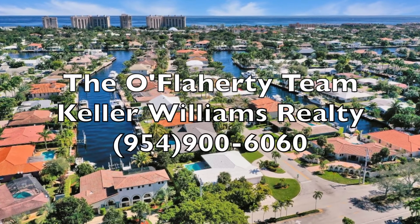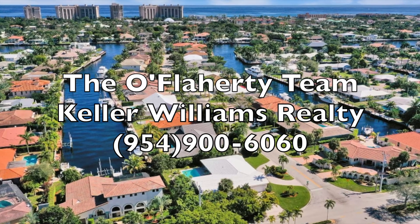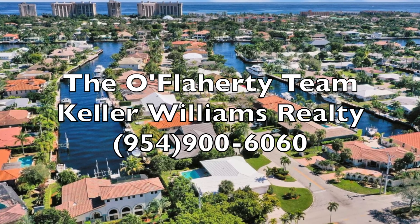Thanks again for watching. I hope we added some value with our education on the Landings neighborhood. I'm signing off. This is John O'Flaherty — thanks for watching, have a great day.